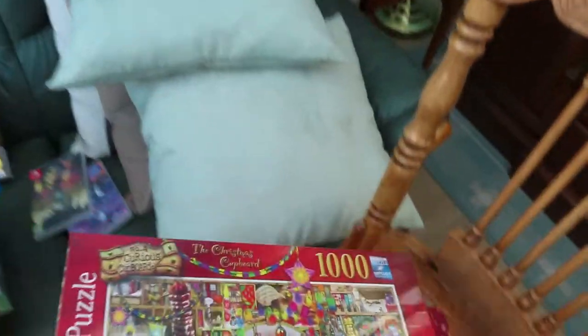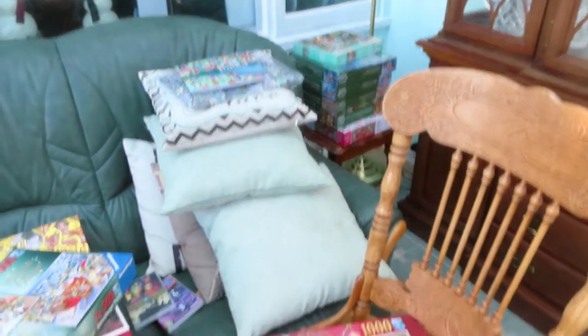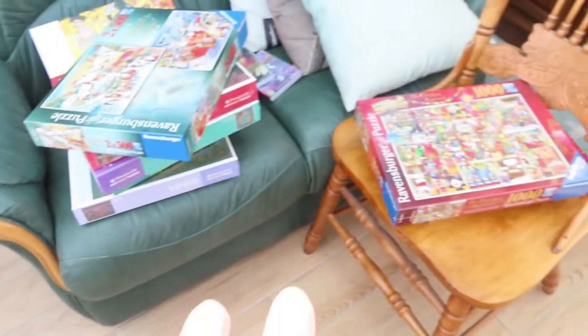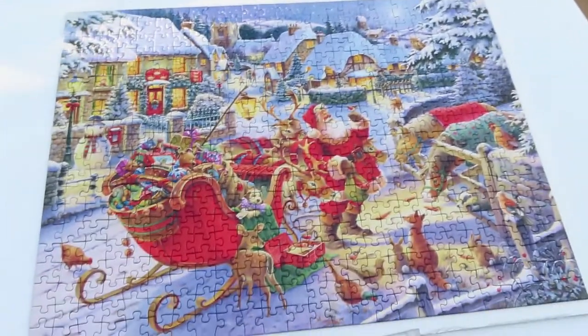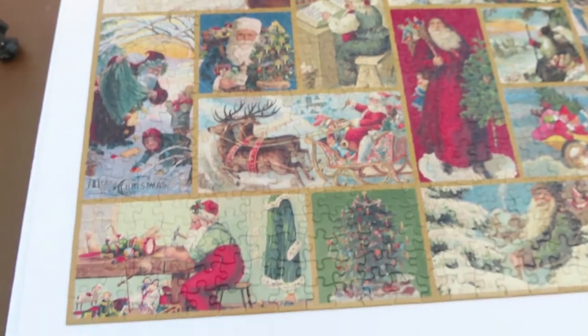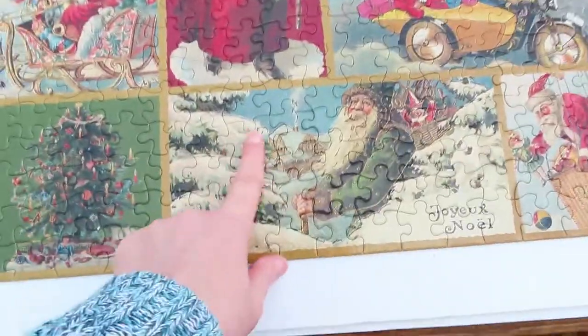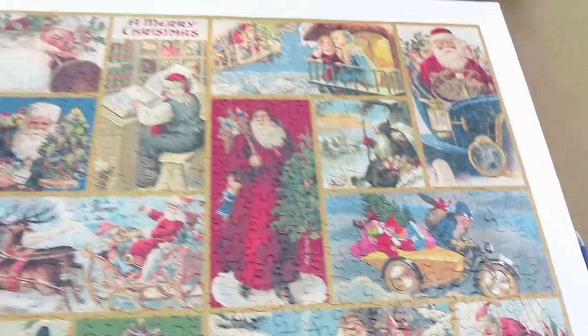That's what I got for Christmas basically - and there are all my Christmas jigsaws because we do jigsaws over Christmas. Here are the ones still waiting to be put away now my family have gone home. These are the ones we did while they were here. And this one is a really nice one I do every year - my mum did it this year on her own because it has really big pieces so she really likes it. It's like the vintage Santa one.